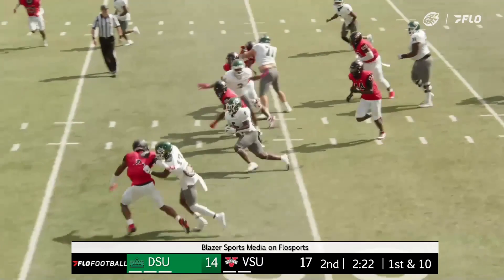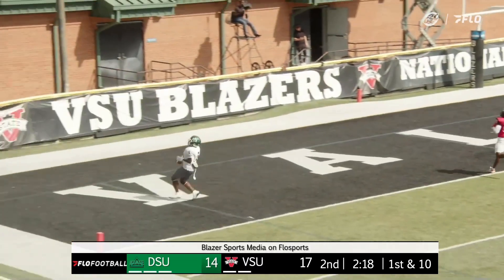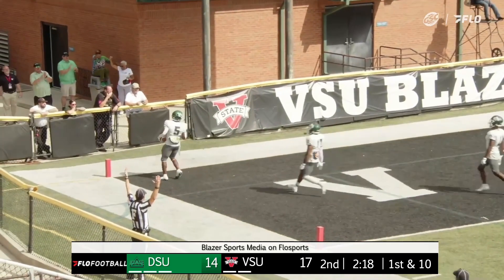And this time, a good running lane right here. Watch out — Kelvin Smith will house it. Touchdown, Statesman.